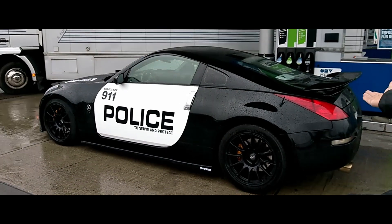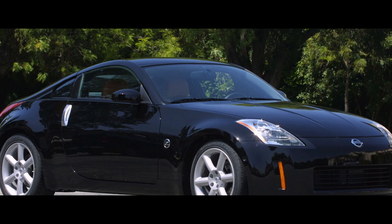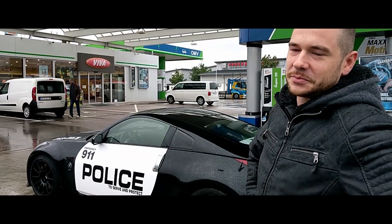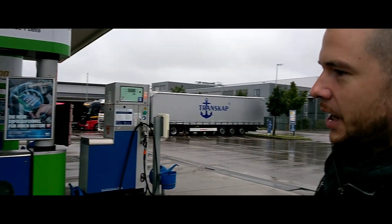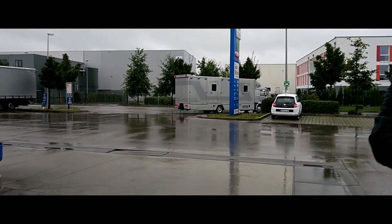Vor gut 1,5 Jahren war er noch total im Serienzustand und so sollte er eigentlich auch bleiben. Was hast du Schönes an dem gemacht? Angefangen hat es natürlich mit Felgen und Fahrwerk - das ist das Typische.